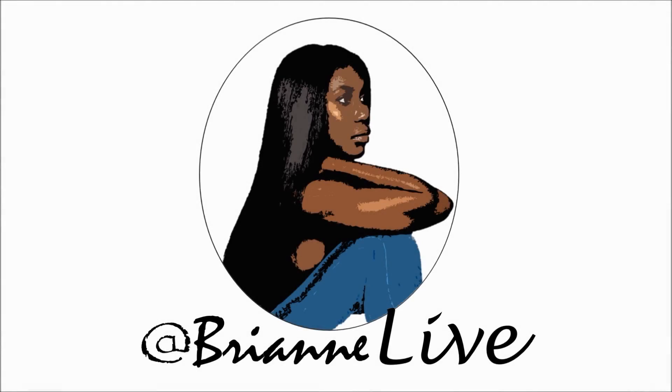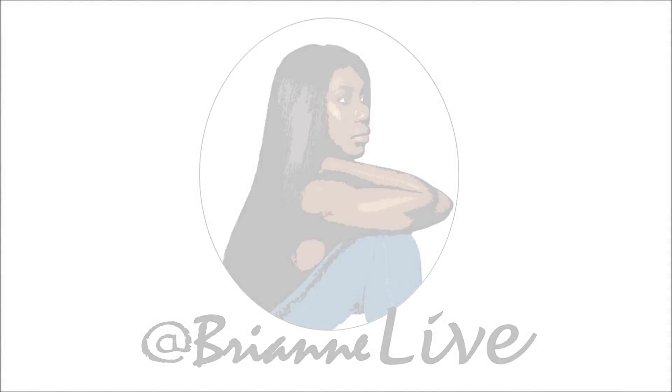Hey guys, welcome to my channel Brian Live. I know you're looking at me like what is in her head, what is wrong with her head — but just keep watching guys and I'll explain it all. If you're not up to date on my videos, you should go check out my relaxer update number 11. I explained that I look at my hair in three different sections, and today I'm going to be explaining that to you guys.